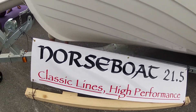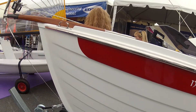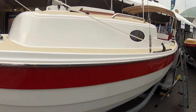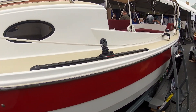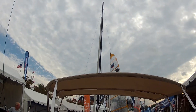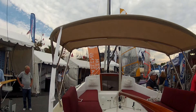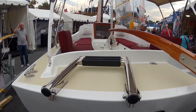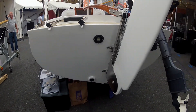Norse boat 21 and a half, classic lines, full performance, sweet little boat. Big cockpit, pick up rudder.